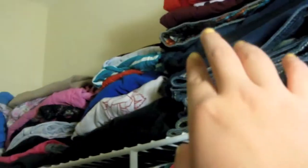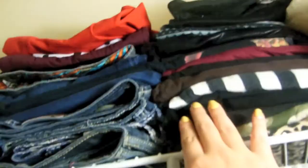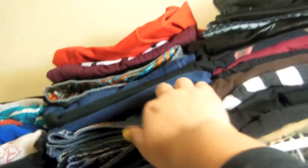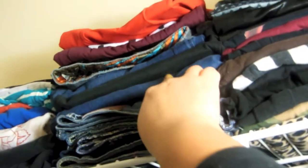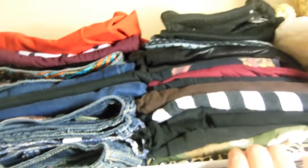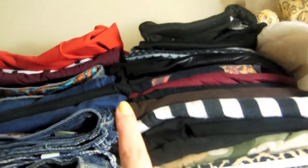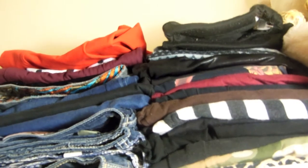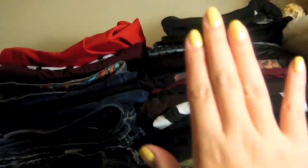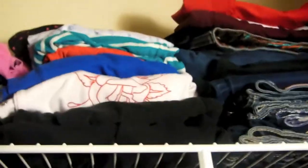This is where I keep all of my leggings, jeans, shorts, pants, and PJs. In this first part is where I keep all of my leggings — I think I have a lot, but I love them more than jeans. These are all my shorts, and I only have three jeans. I love leggings because they're comfortable; jeans feel really uncomfortable. I also have my skater skirts here.